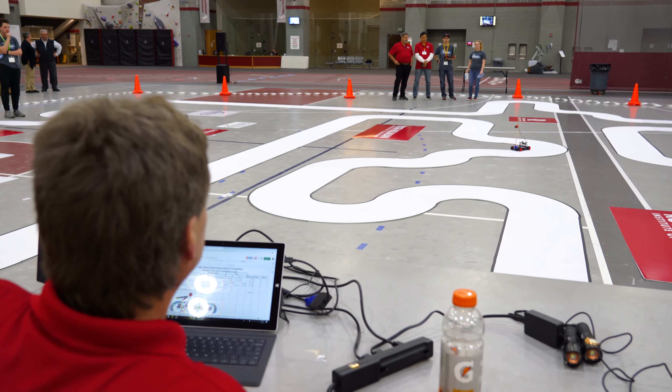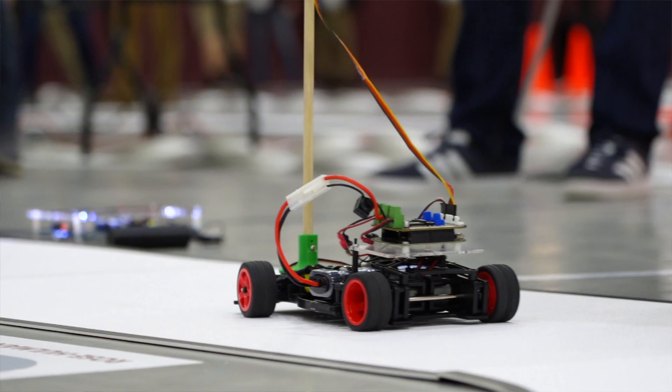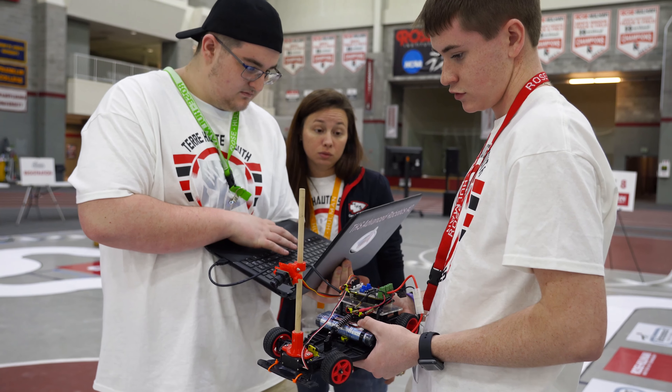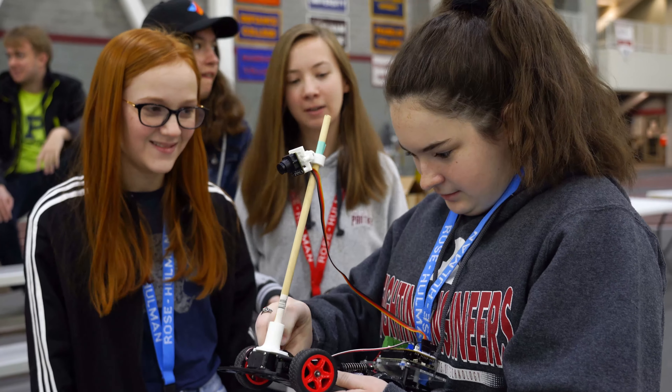They start off by giving us a basic sample code for everyone and we can change it however we want. It's not lines of programs — it's just block building where you're plugging in numbers into blocks and connecting them. They give us the base where you have the car meeting in the middle, but you can change it to the left or the right.